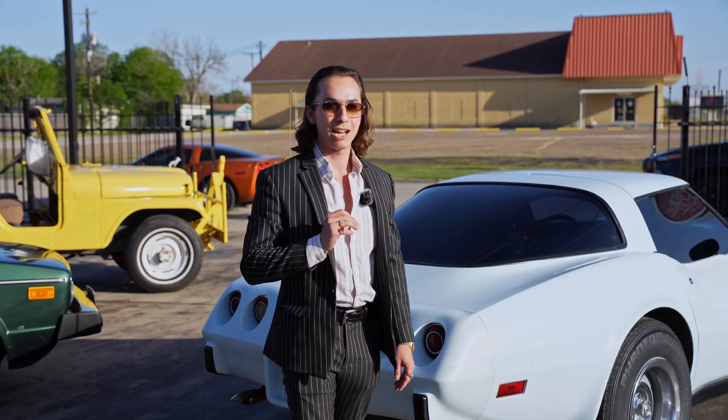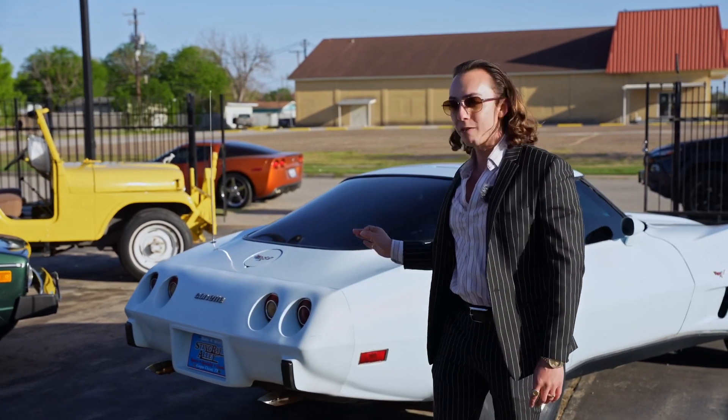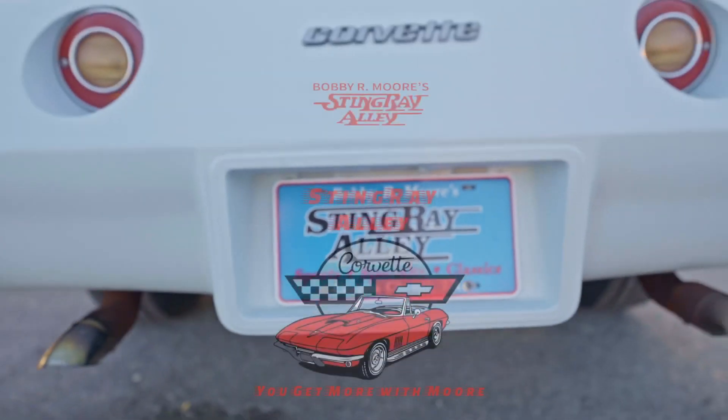All less than $15,000. I've got a Ford Focus over here that costs more than this. You can have a Corvette for less than a Ford Focus. So come by and check it out here at Stingray Alley.